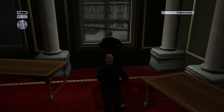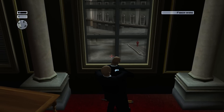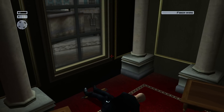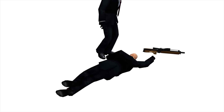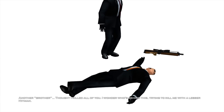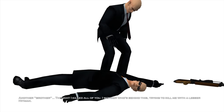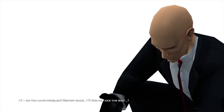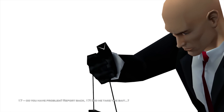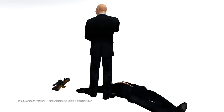Here, cloney cloney. Like a glove. Another brother — thought I killed all of you. But I wonder who's behind this, trying to kill me with a lesser hitman. 17? Do you have a problem? Report back. 17, did you take the bait? What is it? Are you there? Where are you? Far away.